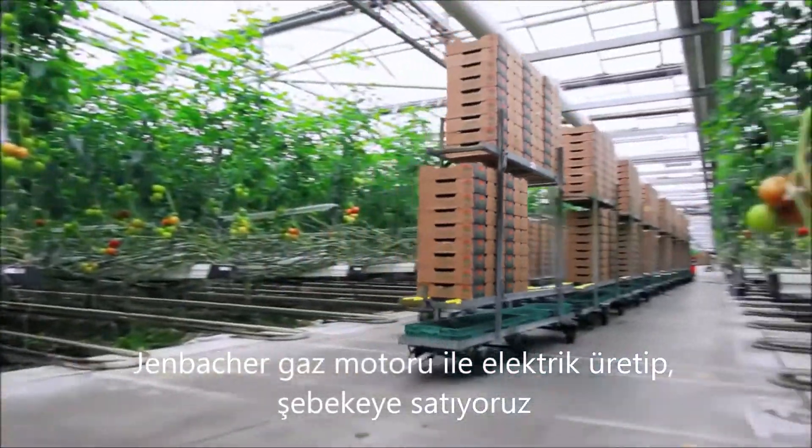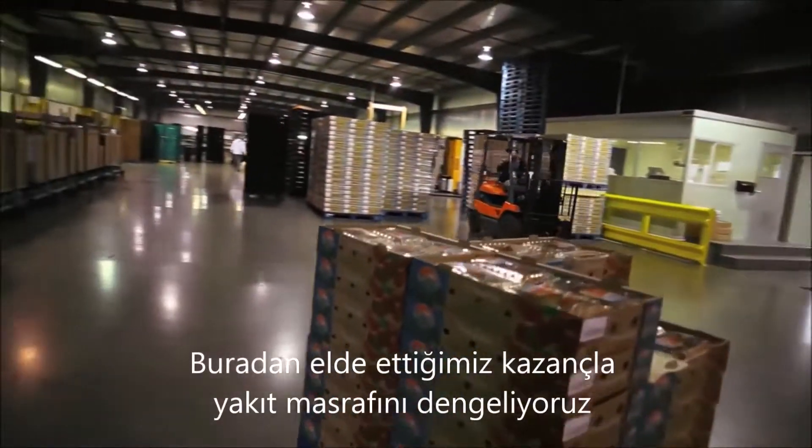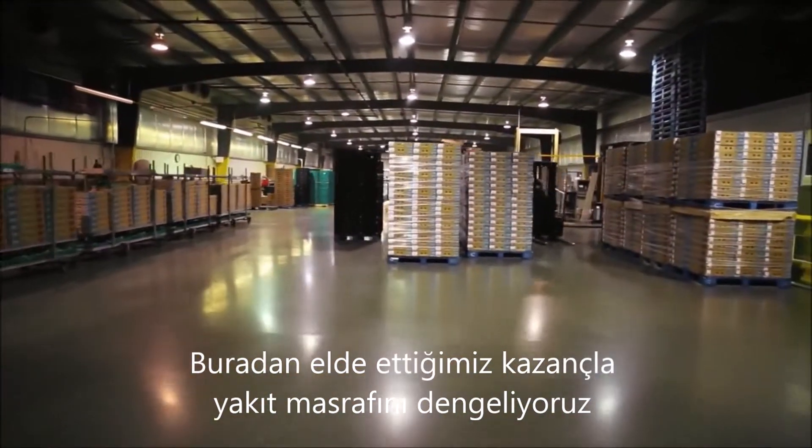Often CO2 is emitted into the environment, but we use that in the tomato growing process. And by spinning an alternator, the Yenbacher produces electricity for the grid. The electricity we can sell and in turn create a revenue stream to offset the fuel cost.